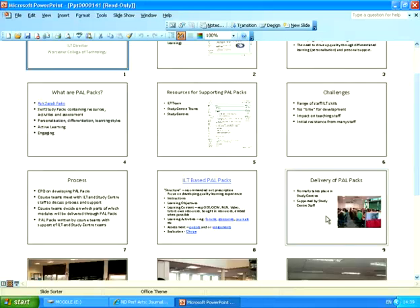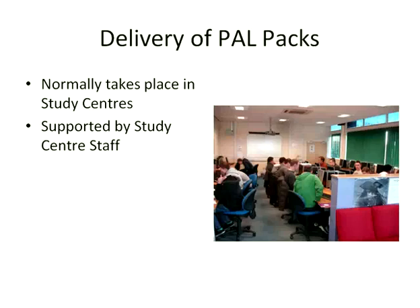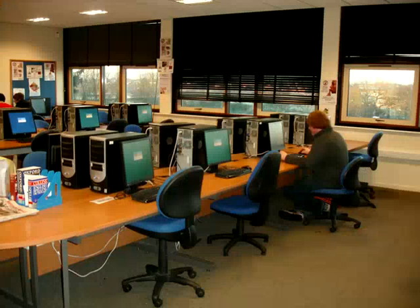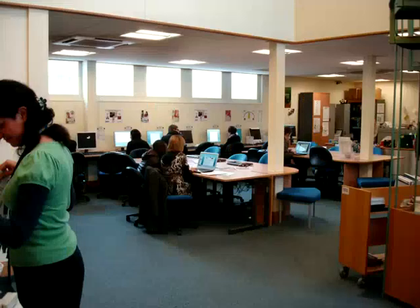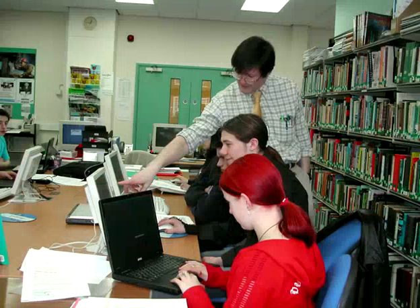So the delivery of PALPACs normally takes place in study centres, and I've got some pictures of our study centres so you can see what these rooms look like. They're generally large rooms — in this one we've got PCs against the wall and wireless laptops that the students can use. That's my small science study centre. You can see we've still got the paper-based resources there as well. And here are some students working on PALPACs.